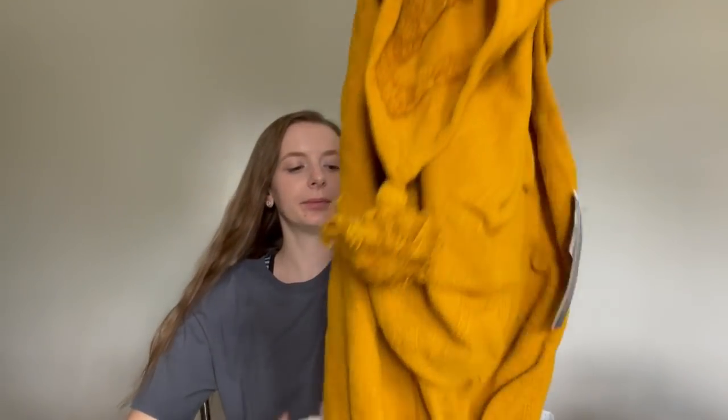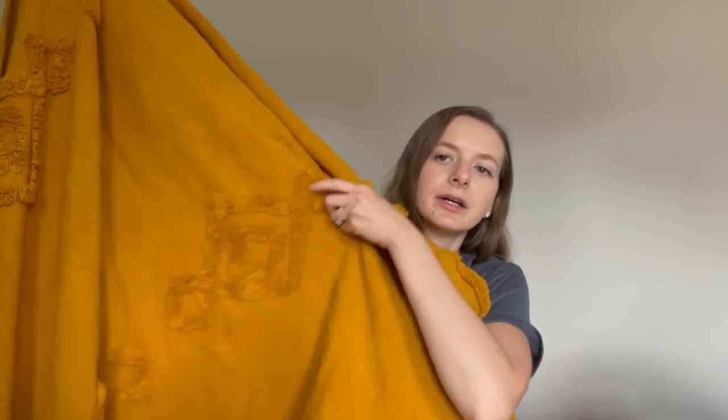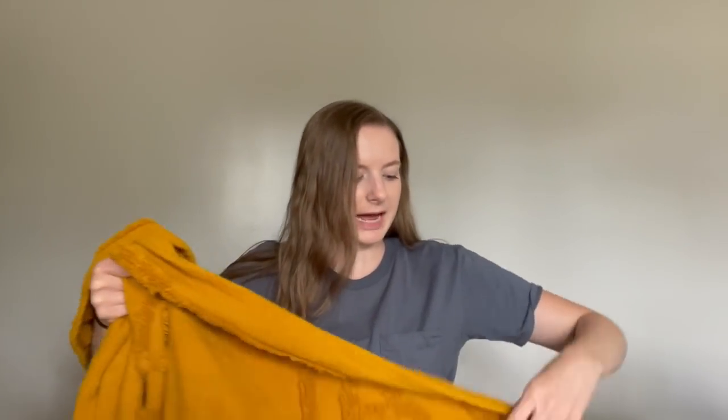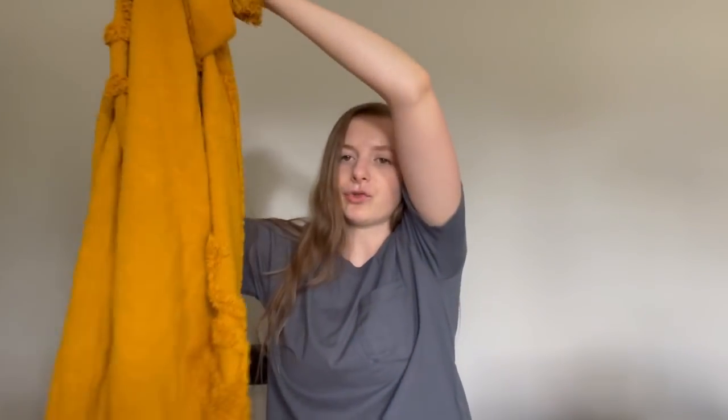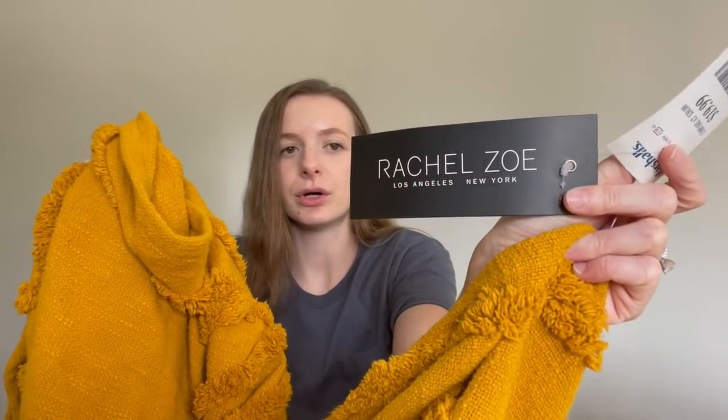When I saw this blanket in the store, I was so excited because it is a beautiful, beautiful blanket. The color is just something else. It's gorgeous — it has a really simple pattern on it and little tassels on each corner. Draped on the side of your couch, I thought this was absolutely gorgeous. It was only $19.99 for this throw blanket. It is by the brand Rachel Zoe — that's just the tag if you're looking for it.